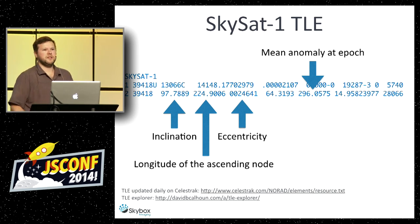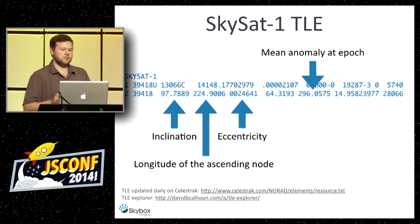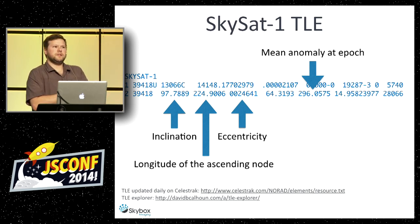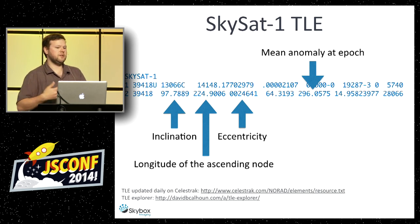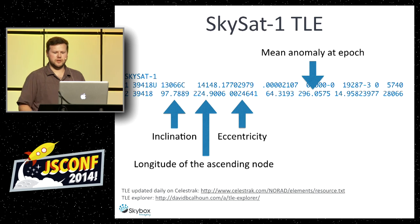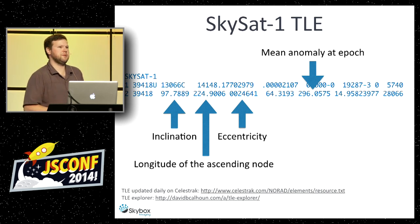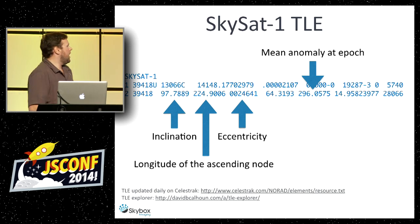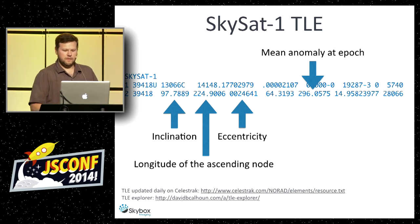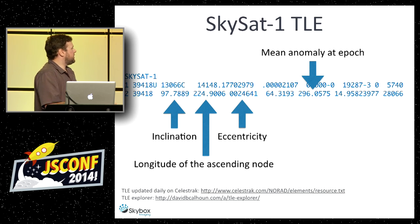The TLE gives us information about the satellite at a certain point in time. Because this is a simplified model, the math actually deviates over time, so you have to keep TLEs up to date. There's a place online where you can get these for free called Celestrak. Search for any satellite — SkySat-1 TLE, or ISS TLE — they all have TLEs that get updated very frequently. It shows us things like eccentricity and inclination about the orbit.